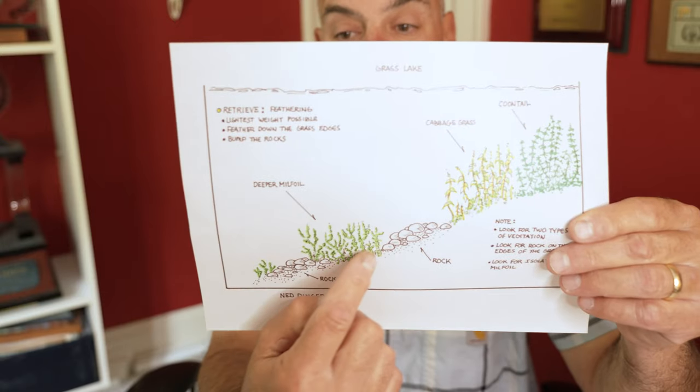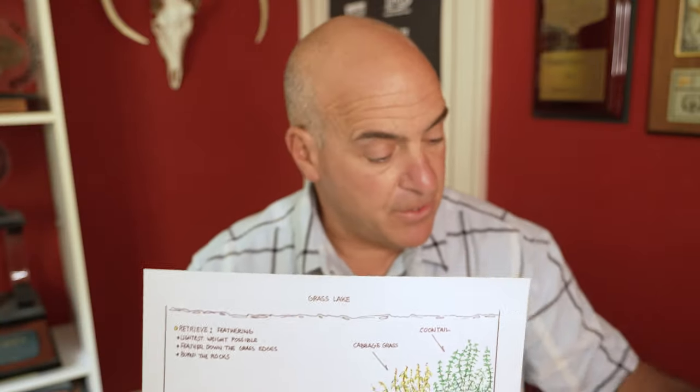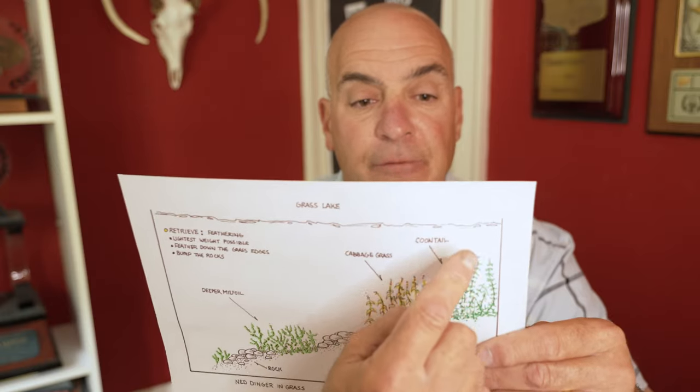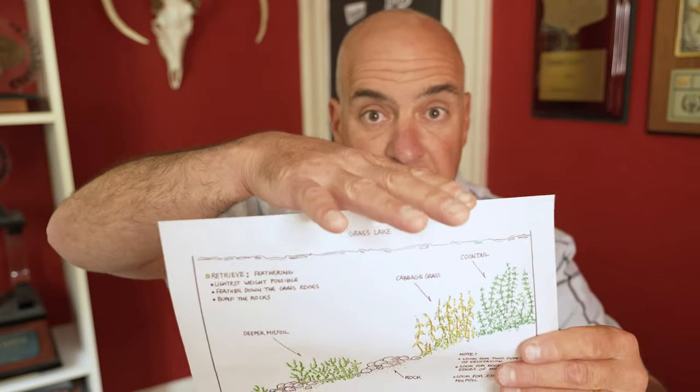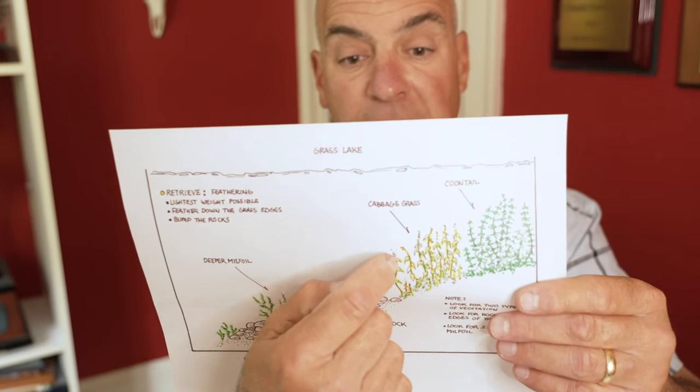We already graphed this and found isolated rock piles in between the grasses. As we get a little deeper, you'll probably start to see milfoil. Milfoil is a bass magnet, and if it's isolated it's even better. Now retrieve-wise, YUM makes a nice weedless ned head with a little weed guard that works really well. When fishing grass, you want the absolute lightest ned head you can throw — we're going to throw it up and let the ned fall so it lays right on top of the grass.